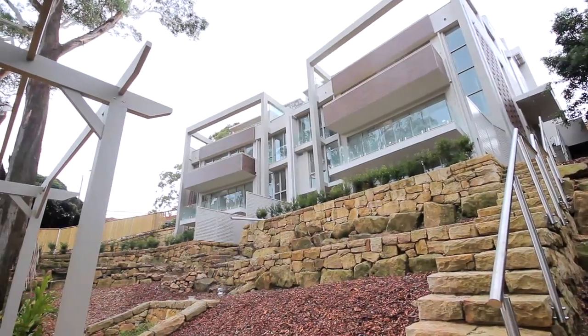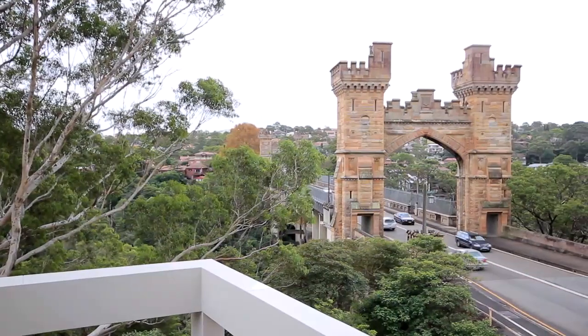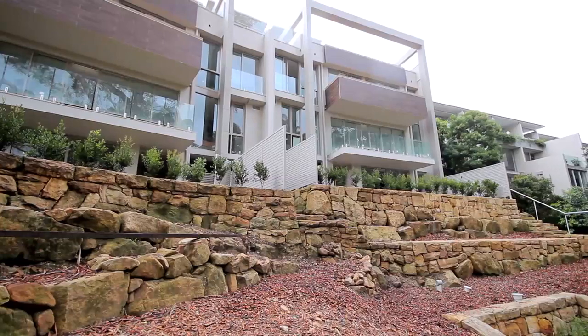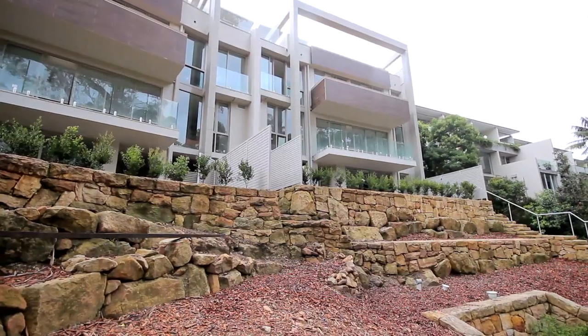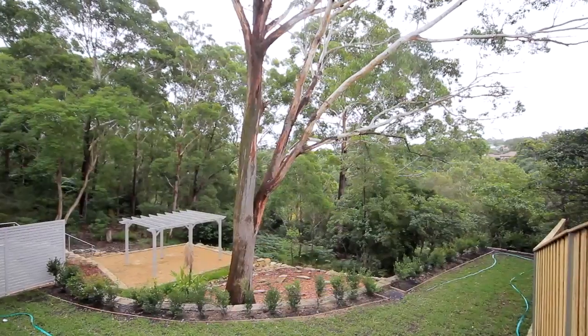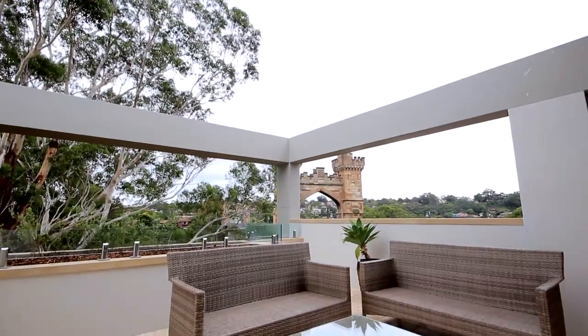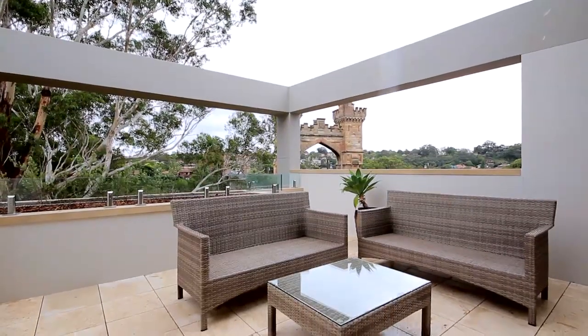Astute purchasers of Verde will enjoy an uninterrupted view of this stunning suspension bridge. The design of the Verde development is sympathetic to the natural environment it inhabits, nestled in the treetops overlooking the leafy expanse of Long Gully, with each residence as individual as it is stylish.